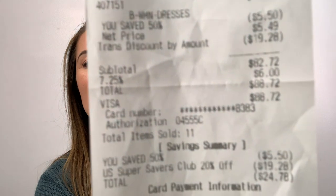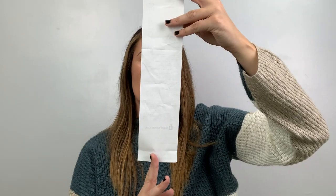I went to Savers to clear my head. I've been staring at the computer screen for far too long doing research, drafts, listing — all of the things. I have that Savers haul for you. I spent $88.72 here. I did have a 20% off coupon; it was originally a hundred something, so I saved $19.28. Let's just jump in.